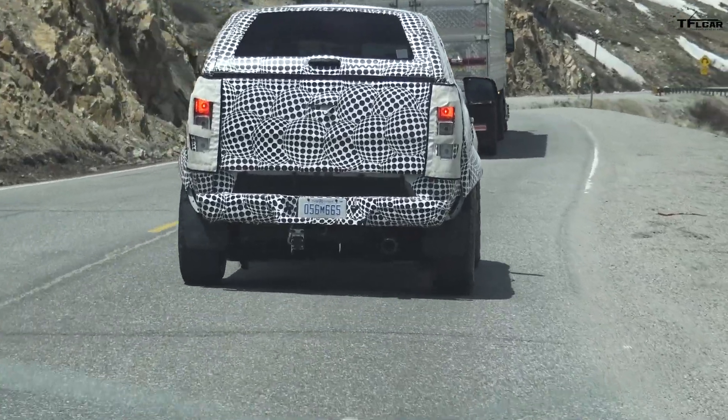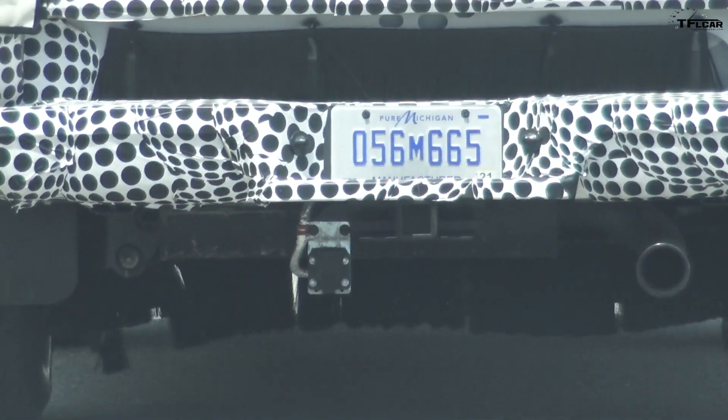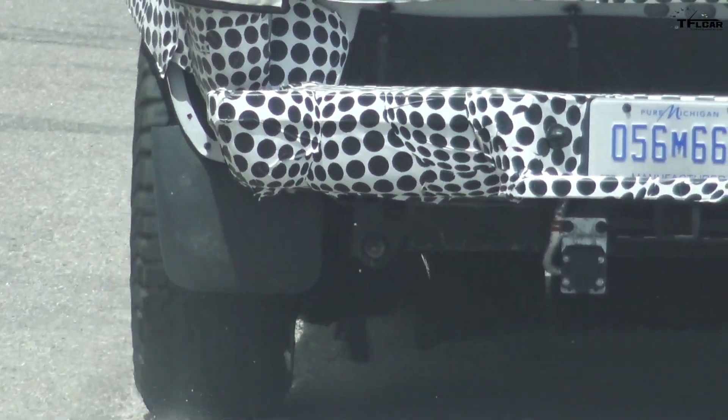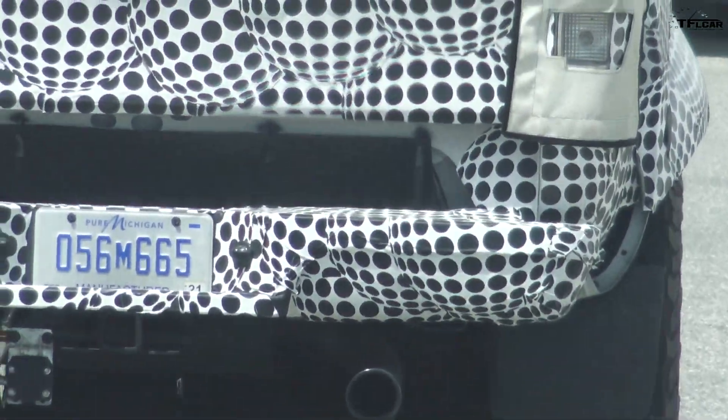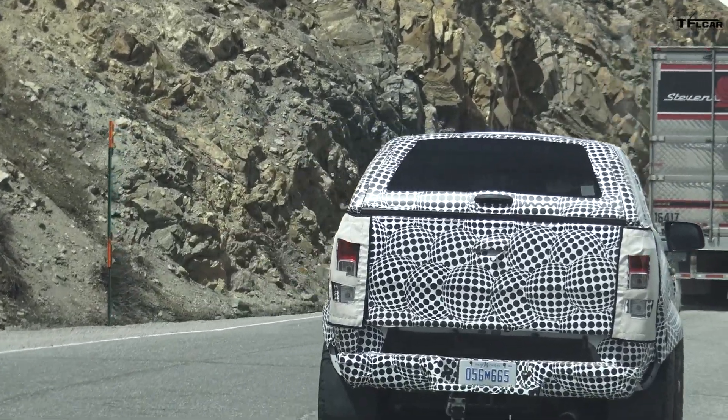There's a single exhaust pipe coming out the back. Underneath, there appear to be covers — look at that, they're completely covering up the suspension with a cloth-like material, floppy, almost like it looks like hair.